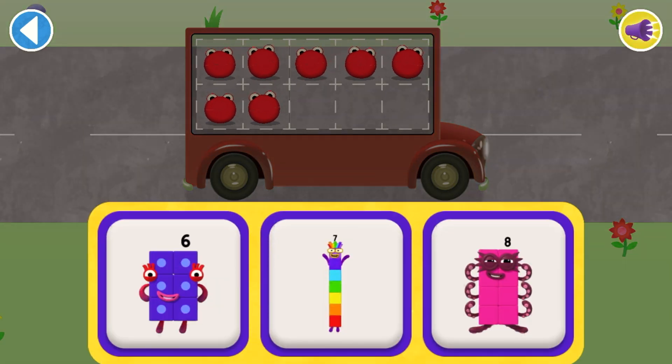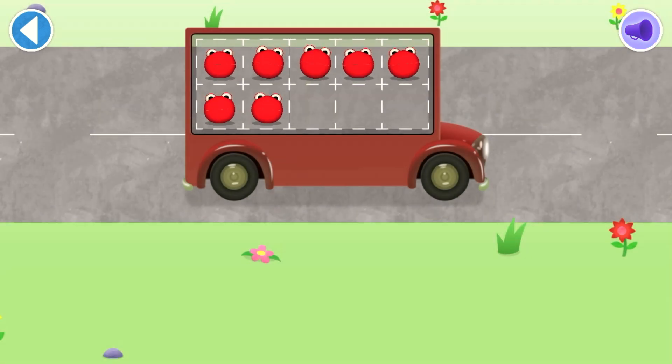Which number block matches the number of number blobs? Well done!